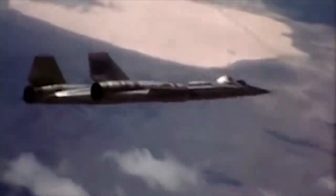It still holds the official world record for the fastest and highest air-breathing aircraft ever to fly — Mach 3.29 at 90,000 feet. Today we will take a look at how this aircraft came to be and the interesting story behind the procurement of its most essential material.